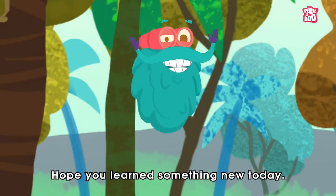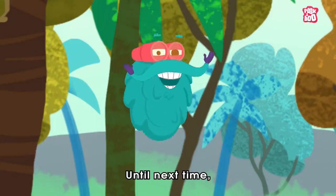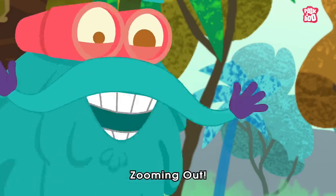Hope you learned something new today. Until next time, it's me Dr. Binox, zooming out!